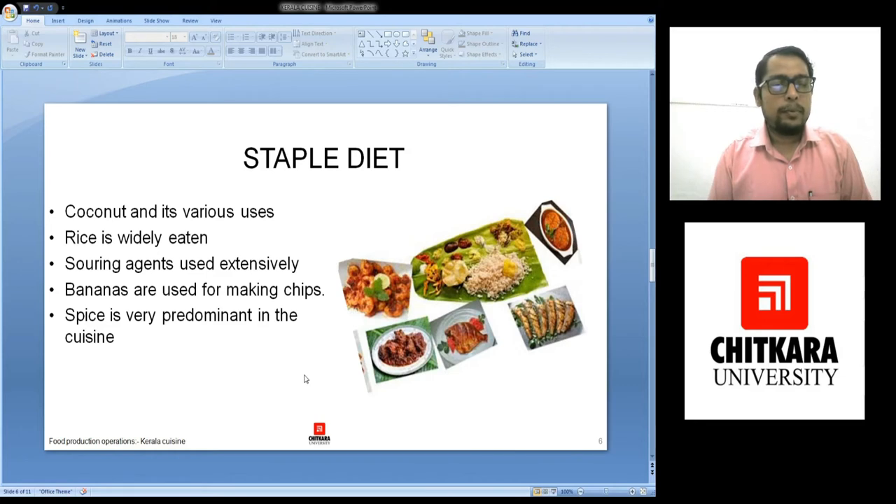Spices play a very predominant role. As the temperature is quite good, there are a lot of spices that grow in Kerala. So automatically those spices were incorporated into Kerala cuisine and people used to eat a lot of black pepper, cloves, cinnamon, cardamom, and chillies in their food.